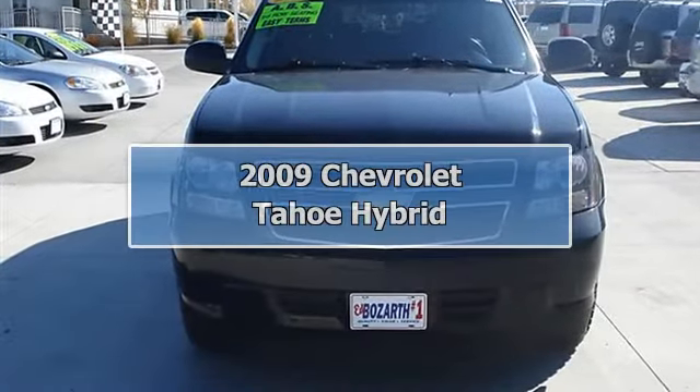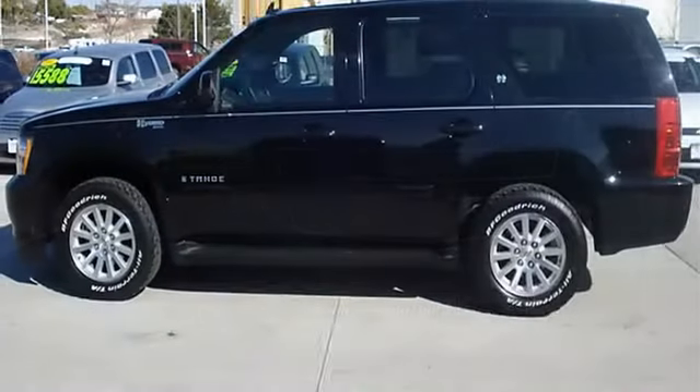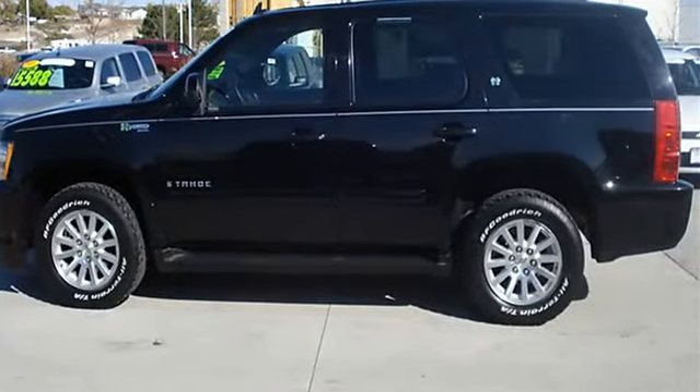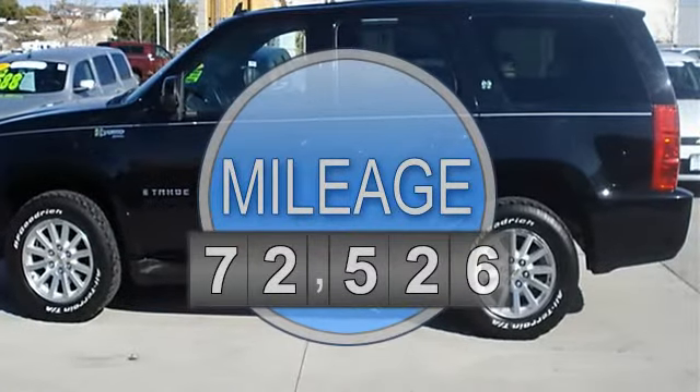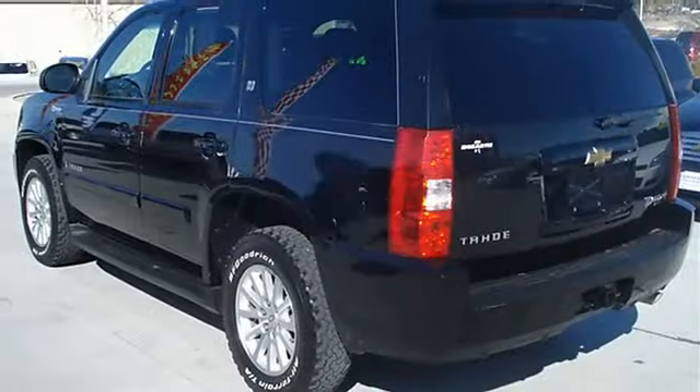2009 Chevrolet Tahoe Hybrid Sport Utility. This vehicle features the following equipment: automatic, gas electric 5.8, 6.0L 366, 4WD with locking rear differential, 4WD.